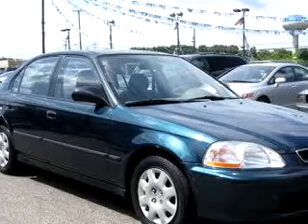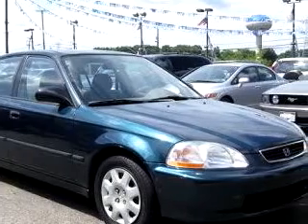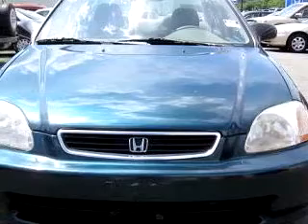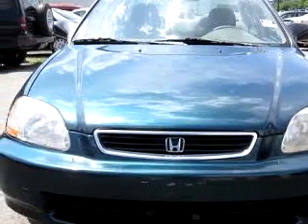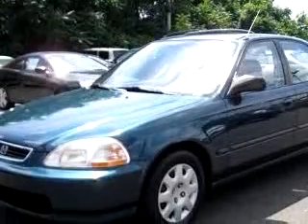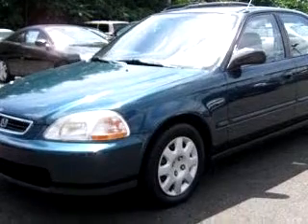Check out this Cypress Green 1998 Honda Civic DX, equipped with a 4-cylinder engine and an automatic transmission with only 86,327 miles. Enjoy an exceptional 35 miles to the gallon on this great car.